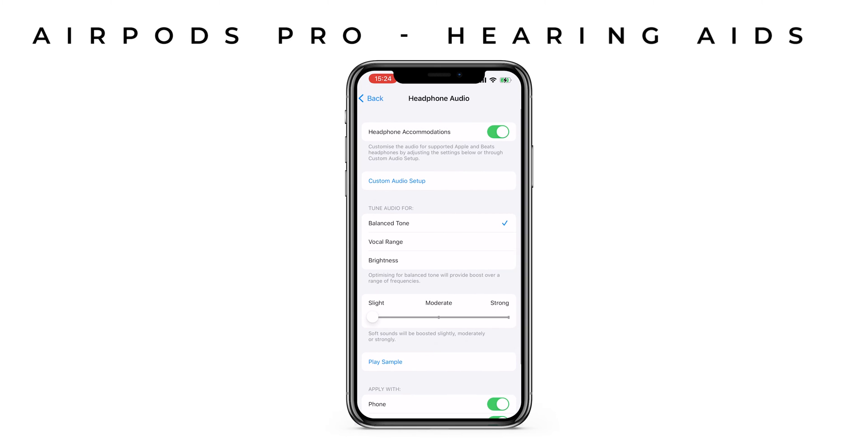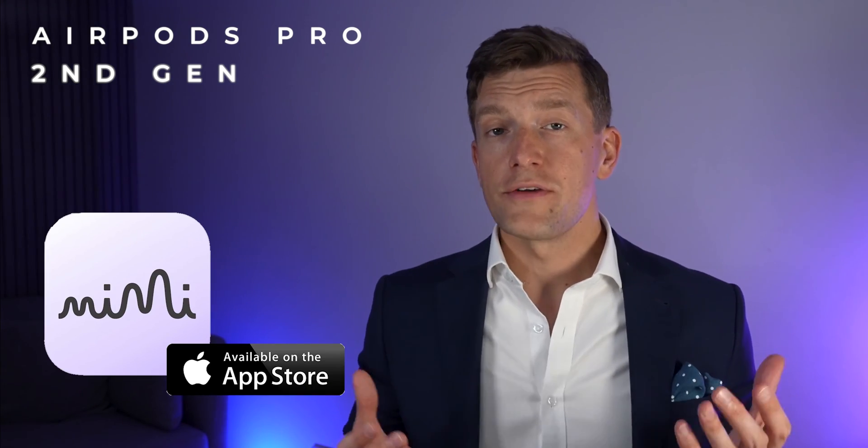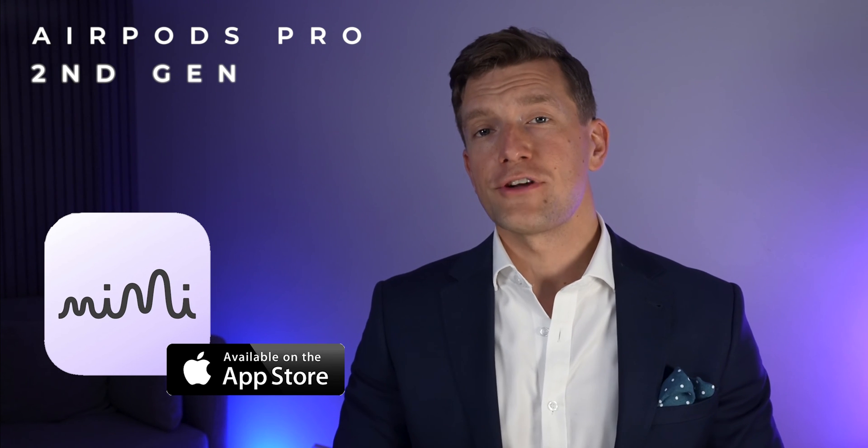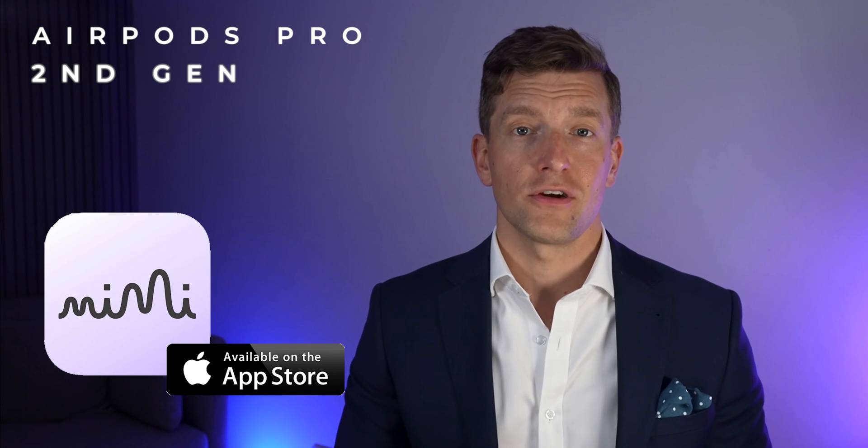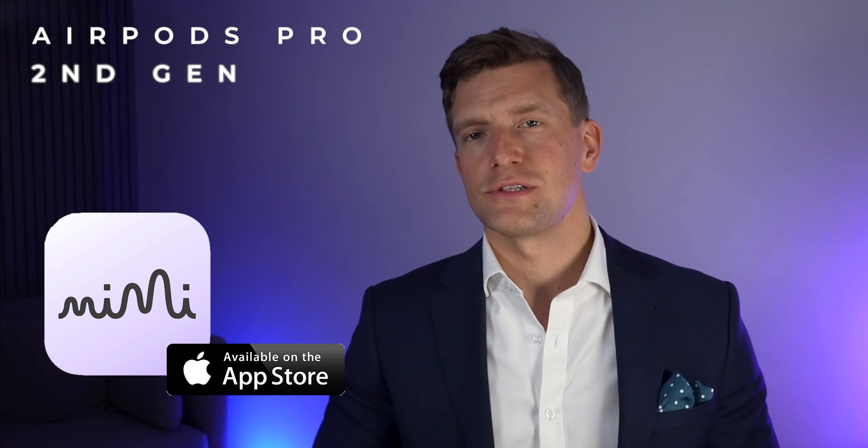Apple don't currently allow you to test your hearing directly through their features. However, you can upload your hearing test results in a few different ways. First of all, using the camera, you can take a photograph of your audiogram from your audiologist and it will pull the information across. It does the same with a photograph of your results, or you can upload them as a file. Alternatively, you can use an app to test your hearing using your AirPods Pro themselves. The app that I've used, which works very well, is the free MeMe hearing test app, which will pull through your audiogram to the health section of your iPhone. I'll link the app in the description to this video.